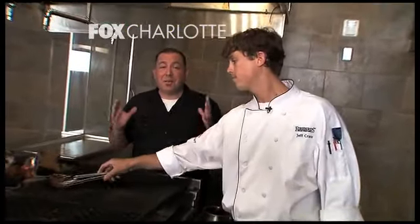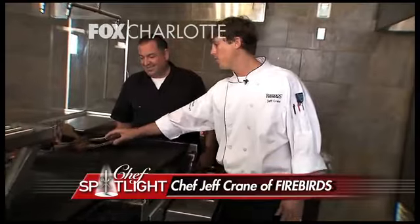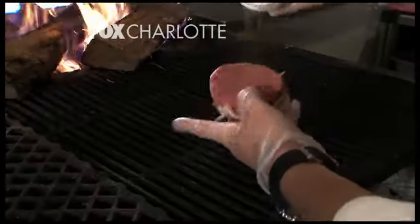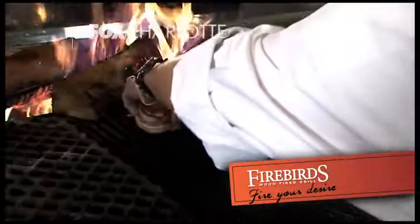Everybody knows two of my favorite things are beef and bacon, and we've got a bacon-wrapped filet here. Jeff's going to show us how to put the Firebird spin on it. First of all, all of our steaks are aged 21 days. We cut them all in-house. We're going to take that filet, put our house seasoning on it, throw it on the grill, and get it to the temperature you want.